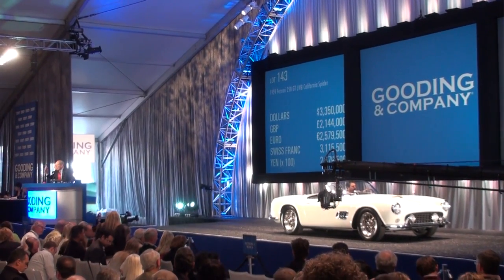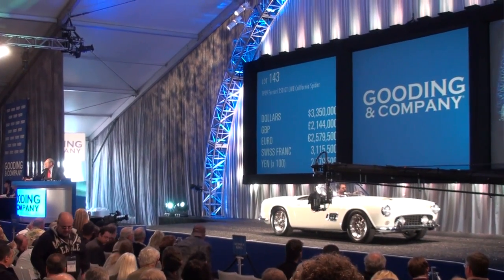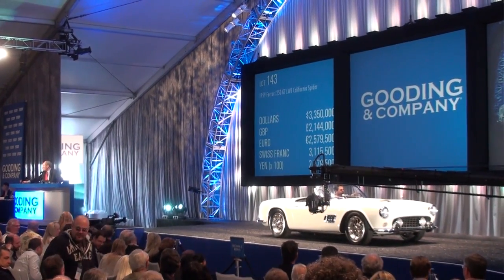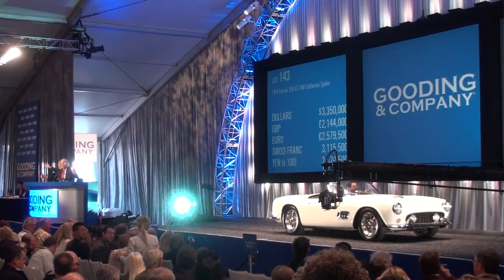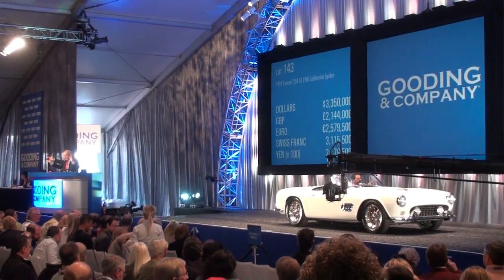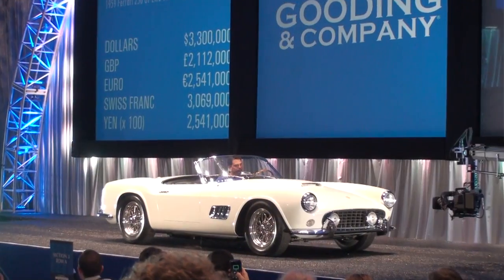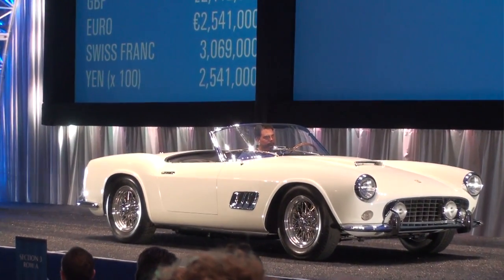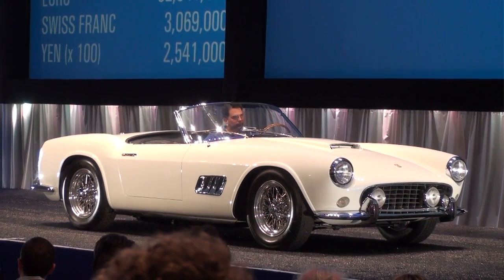Top seller: Ferrari California Spider. The 1959 Long Wheelbase California Spider was a car in white that they featured really prominently, and we were hoping it would be one of the larger sales of the day — and it did carry through. It is an open headlight car, a long wheelbase car in white, which we were waiting to see how it would perform, and at the $3.90 million sale price that is a pretty strong result given those options.